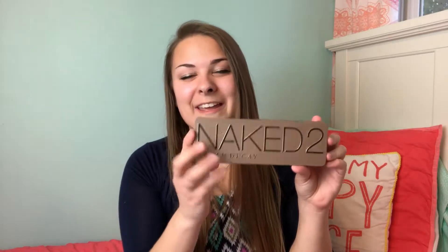Speaking of eyeshadows, I have my Naked 2 Urban Decay palette. This does not fit inside of my makeup bag. I am in love with this palette — I actually got mine from Ulta. If you're looking for great pigmented eyeshadow, definitely get one of these palettes. I don't own a bunch of Urban Decay products yet, but I'm definitely going to be making a trip to Ulta soon. I'm also curious about the first and third series, so I think I'm going to be picking up another palette soon.